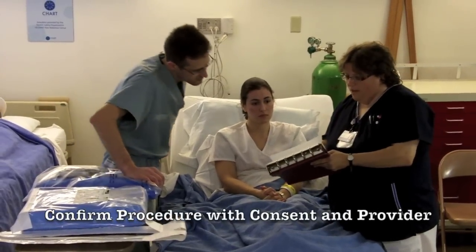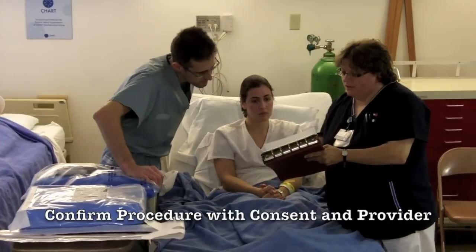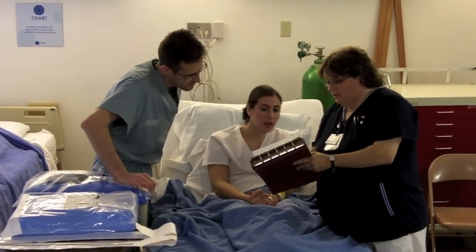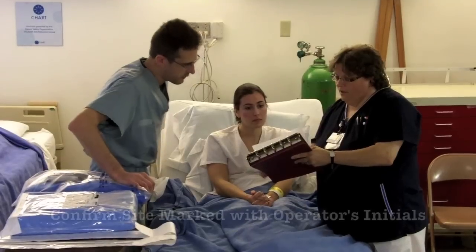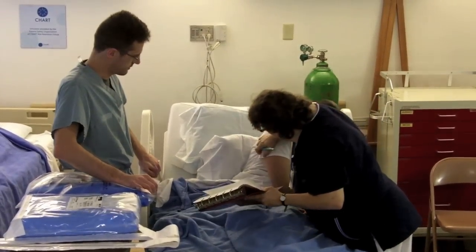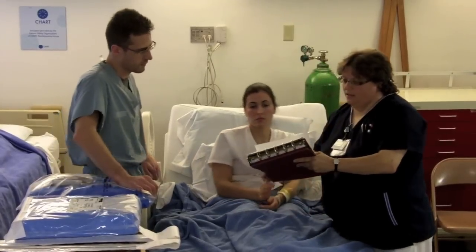Okay, Dr. Zucchiotti, we have a consent here to place a right side chest tube, signed by you. And is that your signature, Colleen? Yes. Okay, so that's confirmed. Can you please verify that the right side is the one that's been marked with my initials? Those are your initials on the right side. Okay, thank you.